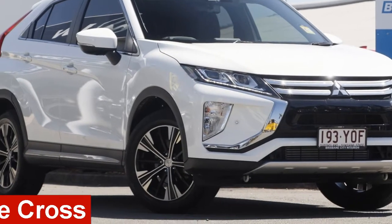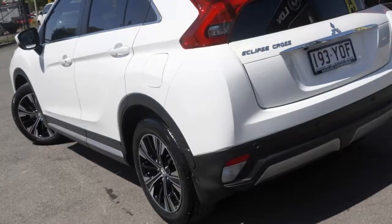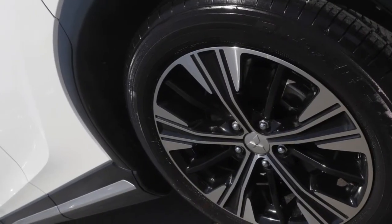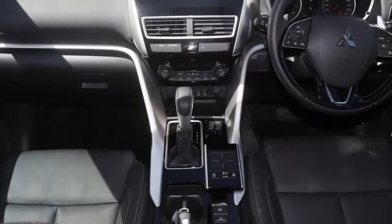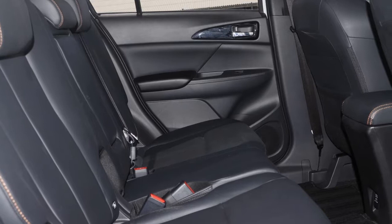Check out this Mitsubishi. This has an efficient 1.5 litre engine and a smooth shifting automatic transmission. The attractive white exterior is complemented by its stylish interior. This vehicle has all the features you could dream of.